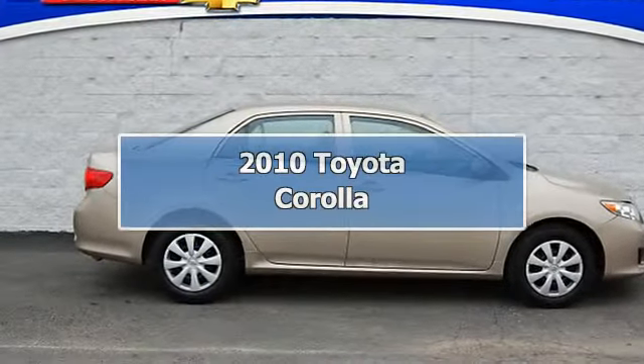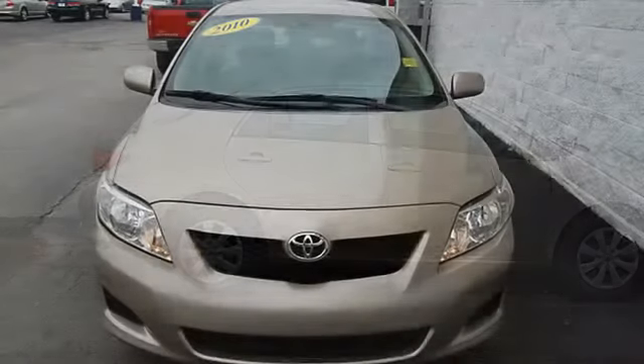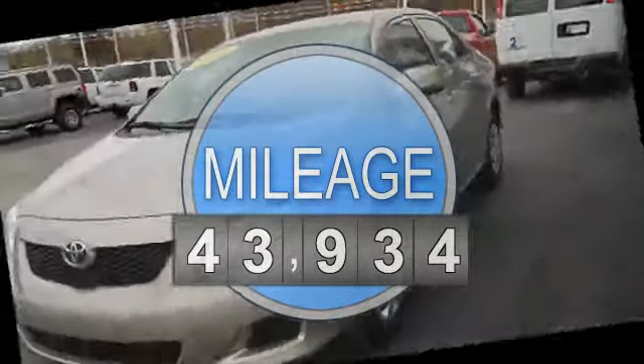2010 Toyota Corolla Sedan. This vehicle features the following equipment: Automatic, 4-cylinder, Passenger Airbag Deactivation, Emergency Trunk Release.